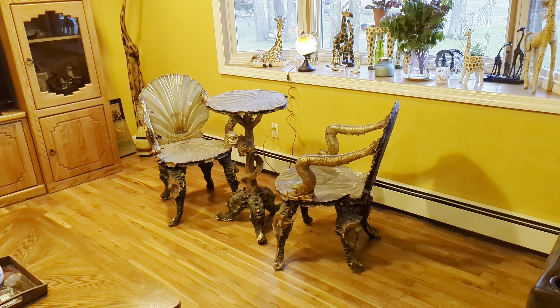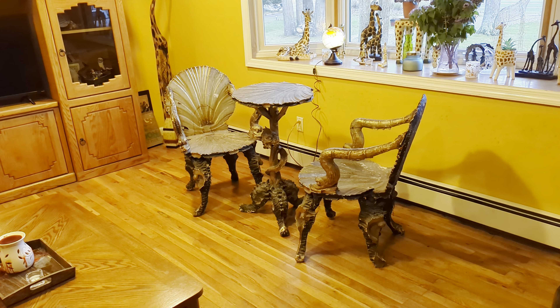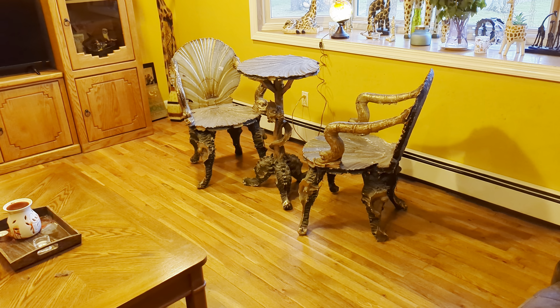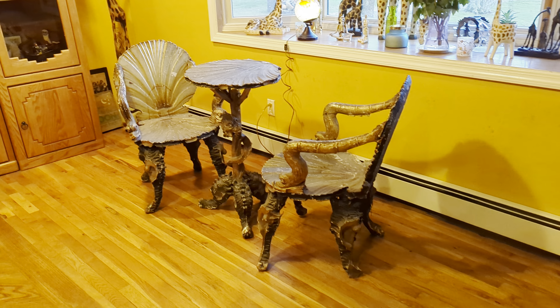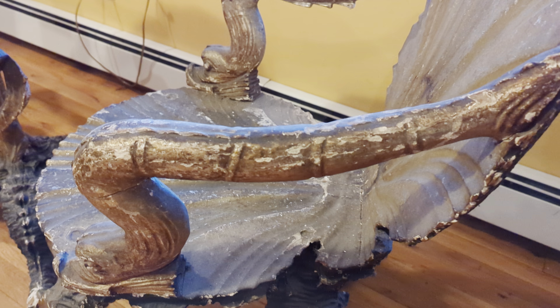Hey guys, thanks for joining me. Today we have a really cool bistro set — this is an Italian grotto 18th century hand carved gilded set. It's over 200 years old, very cool and unique.